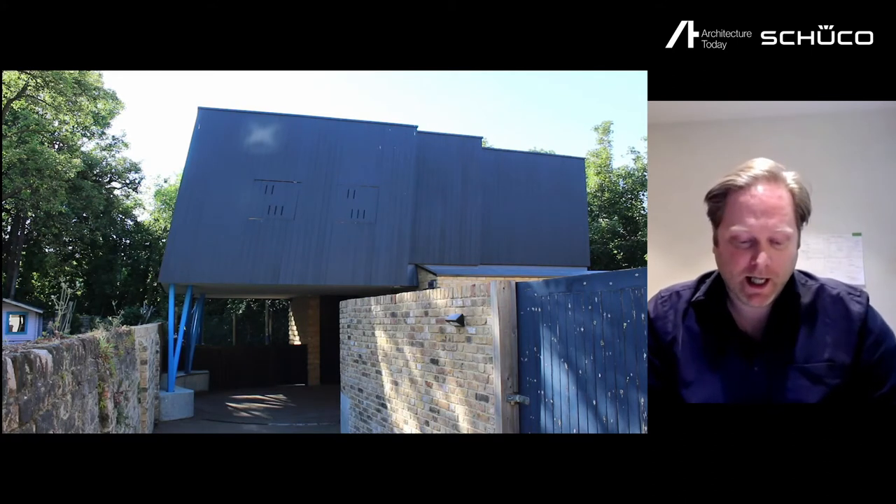All the fun little bits — probably inevitable when the architect designs their own house. We're based down in southeast London.